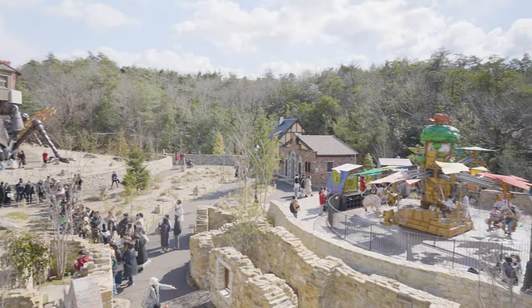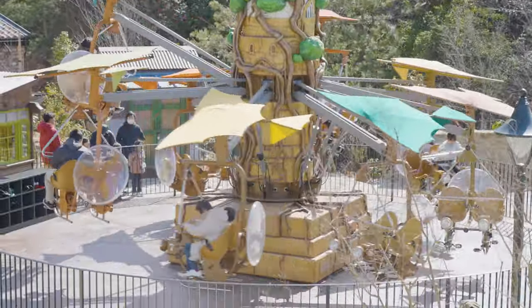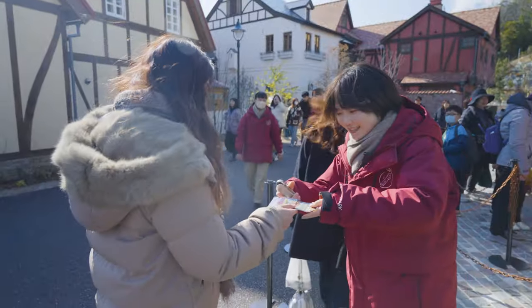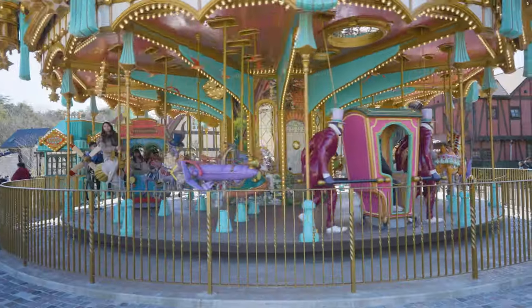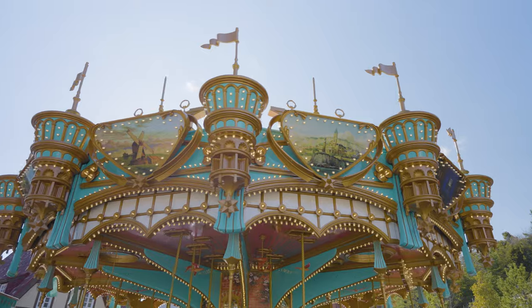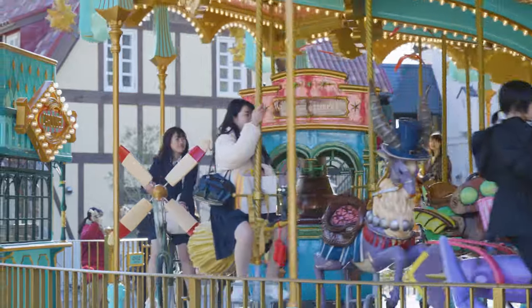The Ghibli Park doesn't really have traditional rides, but in the new Valley of Witches area, there are actually two rides. One is the Flying Machine for kids aged 3 to 12 only. The other is a carousel or merry-go-round that anyone can ride for 1,000 yen for adults and 500 yen for kids. I chose a broomstick with Gigi on top. When the music started, my tears came out because it's my favorite song from my favorite movie. The song that plays during the merry-go-round is perfectly called The Merry-Go-Round of Life.